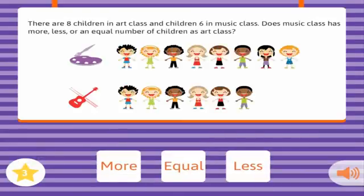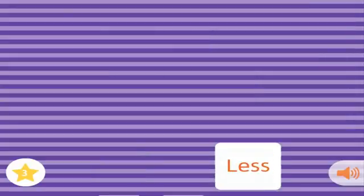There are eight children in art class and six children in music class. Does music class have more, less, or an equal number of children as art class? Correct!